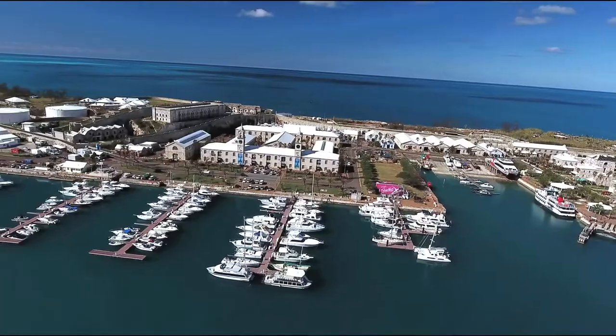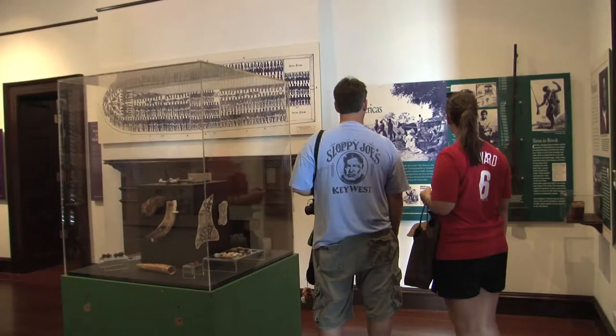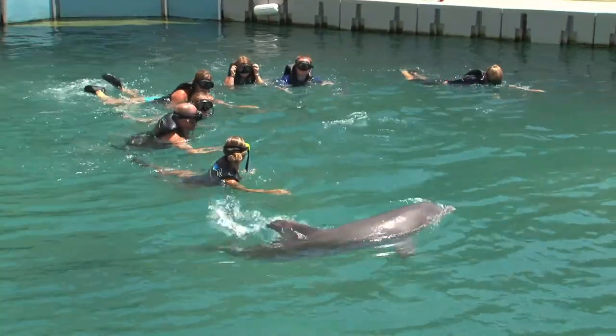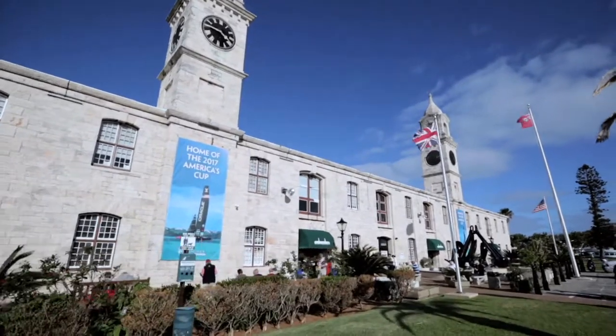Welcome to the Royal Naval Dockyard, home of Bermuda's largest cruise ship port and so much more. History, culture, art and modern amenities await you. From swimming with dolphins to shopping at one of the most unique malls ever, it can all be found here.